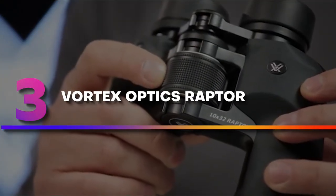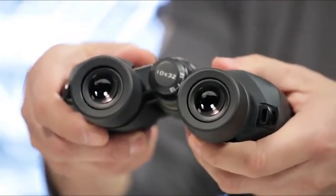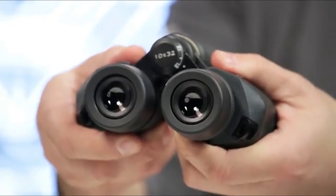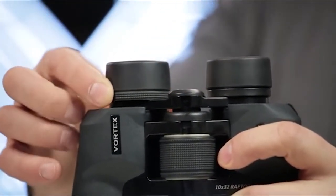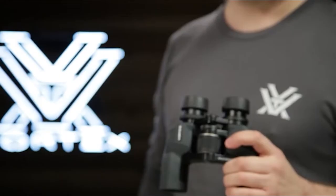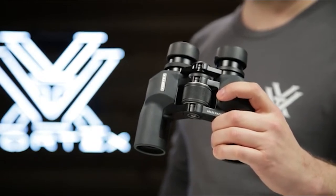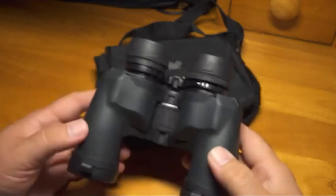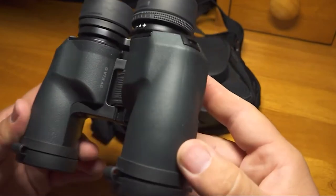Number 3: Vortex Optics Raptor. Vortex Optics Raptor 10x32 is a convenient device with a wide and flexible viewing angle, making it an ideal option for those looking for wide viewing angles. Although Raptor features a Porro prism design, it has a waterproof and fog-resistant body, and it is flexible enough to fit any facial structure.